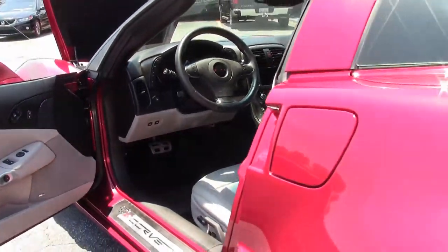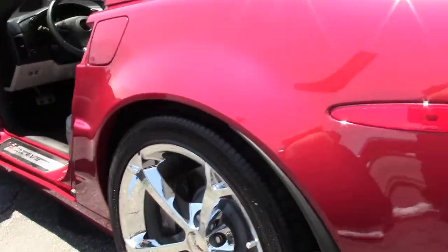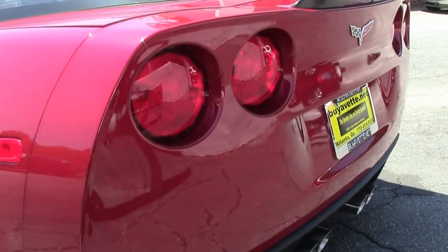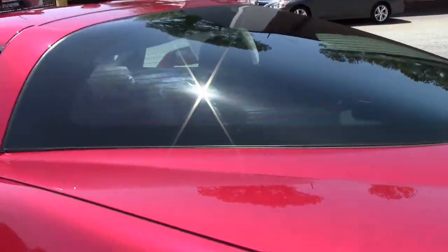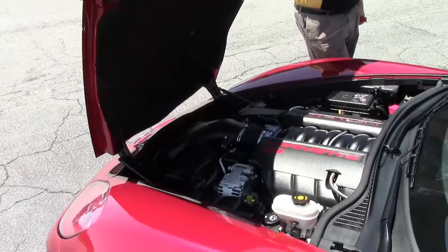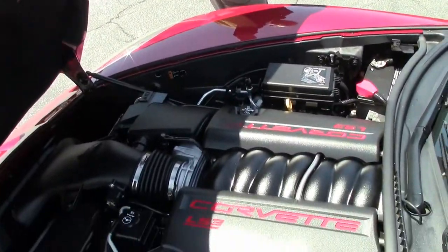This is not a dual mode exhaust car. And of course the beautiful 430 horsepower LS3 that will definitely get you where you want to go.